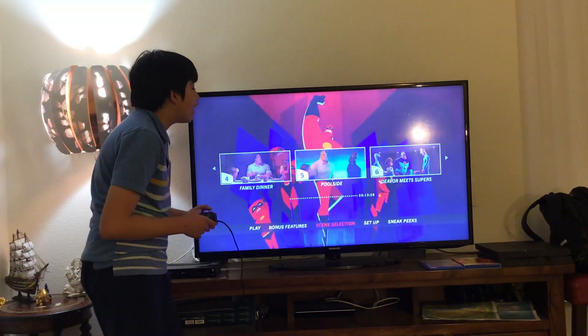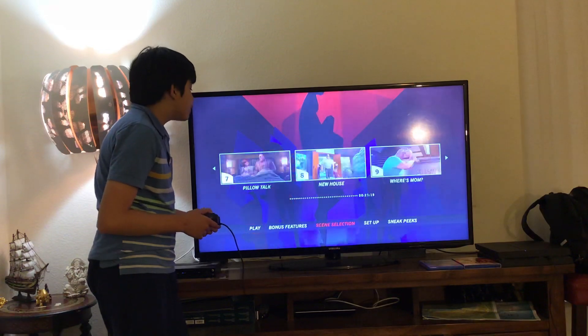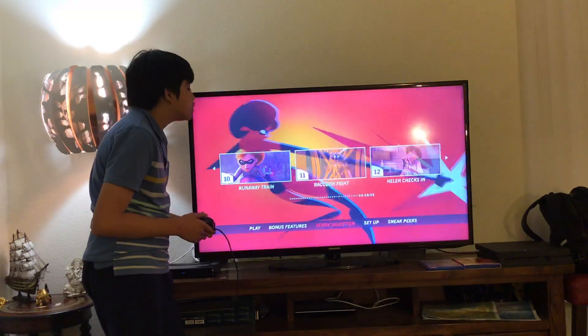4. Family Dinner, 5. Poolside, 6. Devil B. Supers, 7. Hello Top, 8. New House, 9. Horse Mom, 10. Runaway Train, 11. Raccoon Fight.